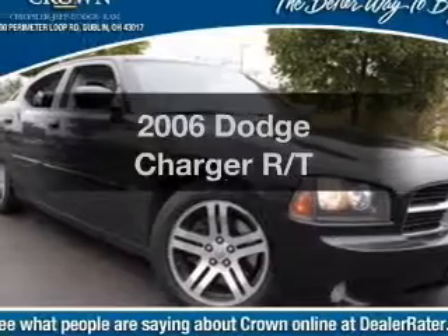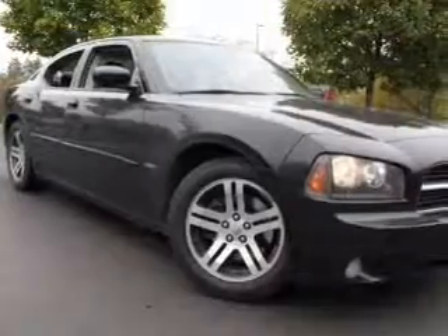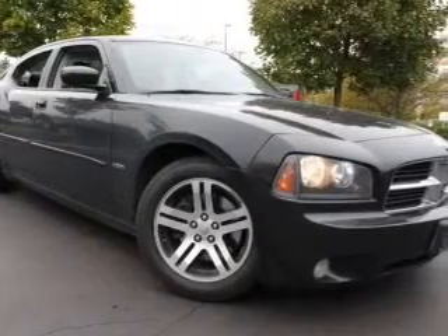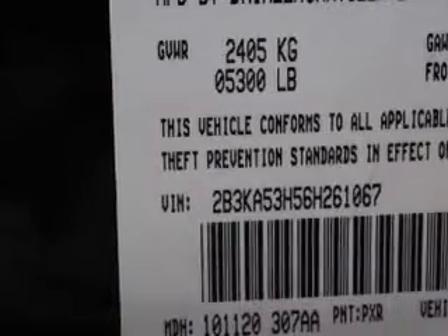Check out this 2006 Dodge Charger. If you're looking for an automobile with great attributes, look no further. With a powerful 8-cylinder engine, the powertrain includes rear wheel drive, driven by a 5-speed automatic transmission.